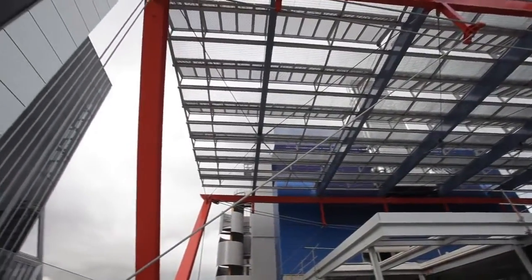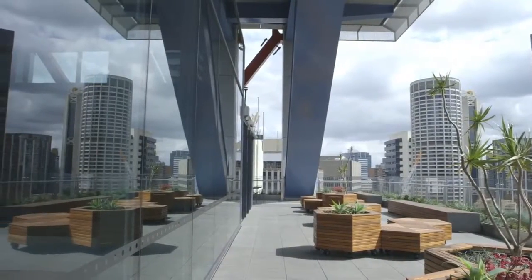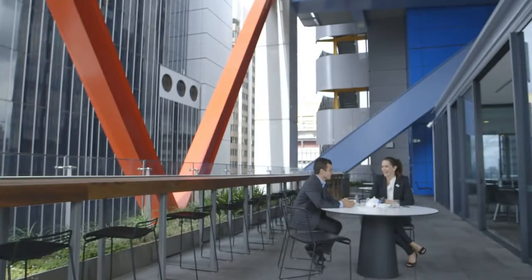This idea of the commercial village is not just a design concept, but it's something I think corporations will become more and more attracted to.